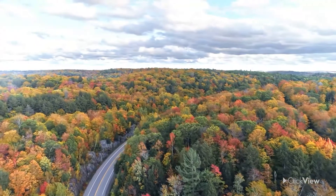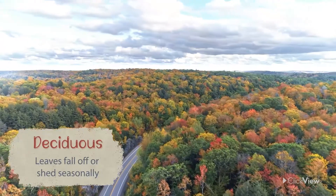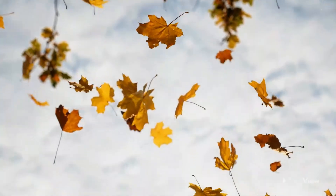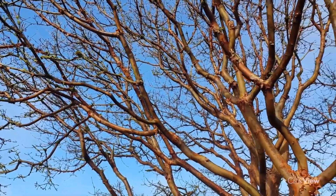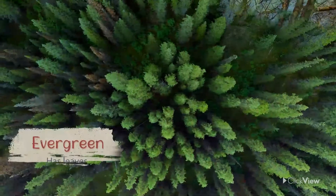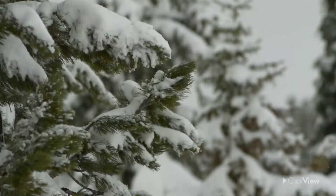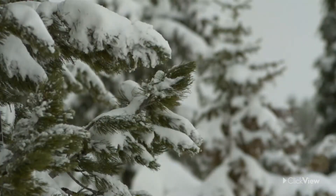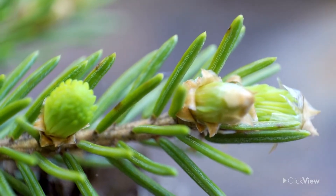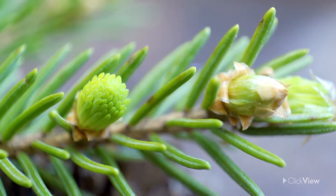North America is home to many deciduous trees, such as oaks and maples. They shed their leaves every year to prevent them from being damaged by cold and frost. Evergreen trees, like conifers, don't have leaves that fall off. Instead, they keep their needle-like leaves year-round. These needles survive cold and dry conditions because they are thin and waxy.